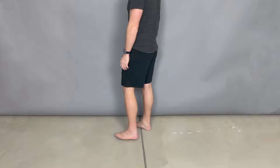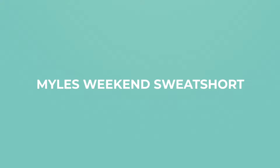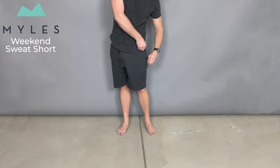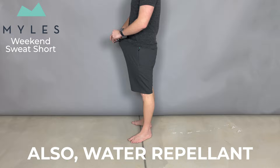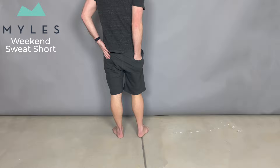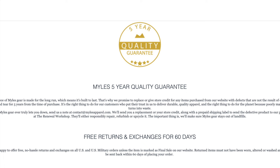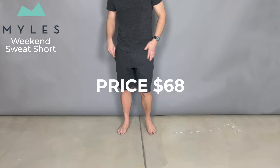The best work from home shorts overall — we've done a full review on these — are the Myles Weekend Sweatshort. If money is no object, we recommend the Myles Weekend Sweatshort. It's a great all-around short made from Myles Premium Storm Cotton, the same thing their hoodies are made from. The only downside is the price — at $68, they are one of the most expensive shorts on this list. However, they're on our recommended list because of the Myles 5-Year Guarantee. I guarantee none of these other shorts will last anywhere close to 5 years, and if these don't, Myles will replace them. I know this firsthand — I had some Myles wool socks that started tearing, and they replaced them right away, no problem.